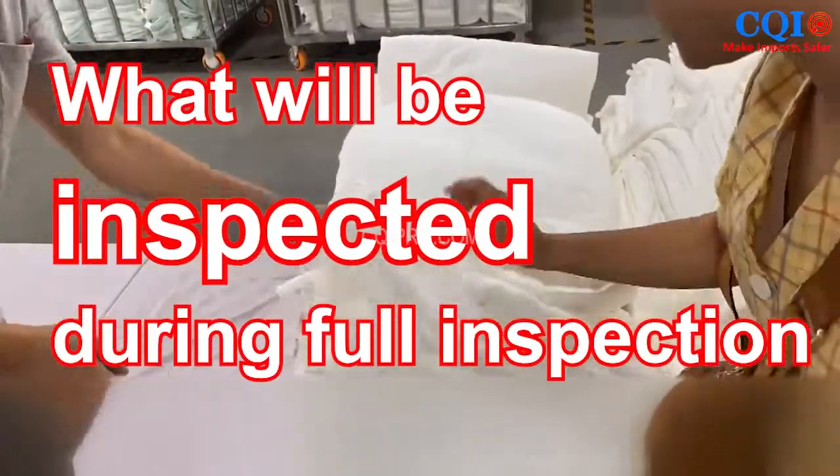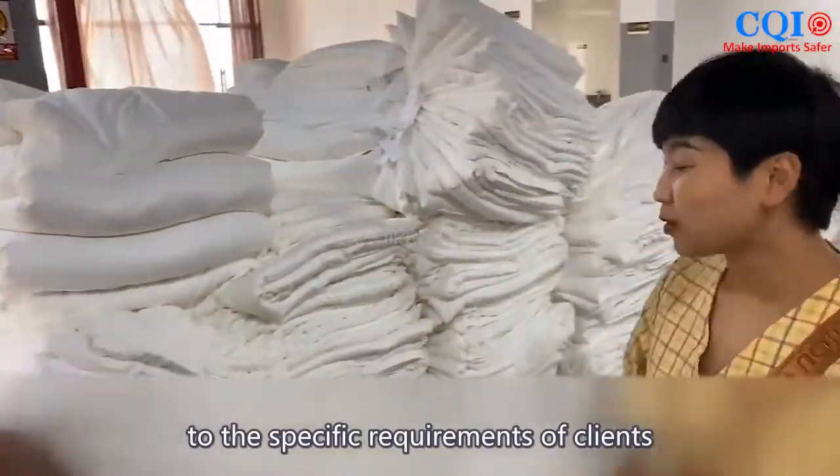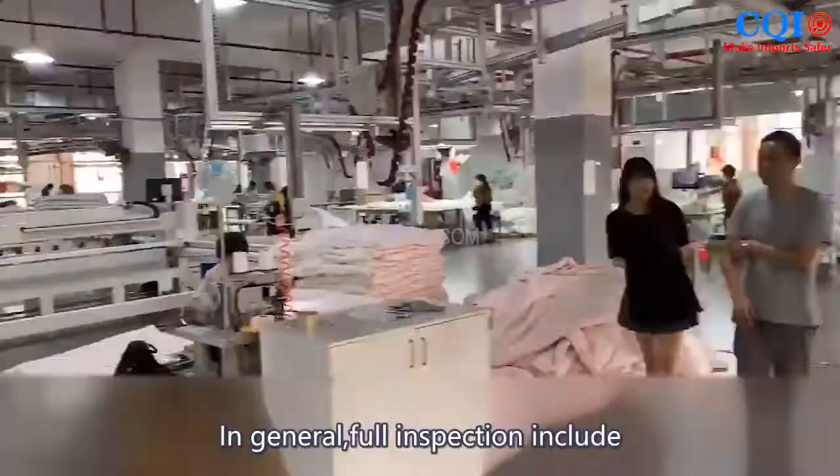What will be expected during full inspection? Full inspection service will be customized according to the specific requirements of clients and quality inspection standards for specific detailed programs.